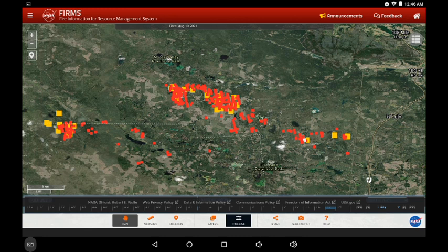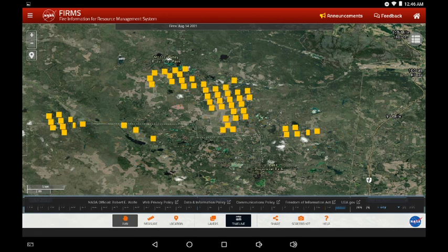Here we are looking at the northern flank of the Flat Lake Fire Zone. This is the data for yesterday and now today. It's pulled back a bit from Highway 97 over on the right-hand side, but it has pushed north-eastwards.